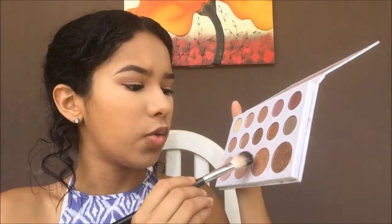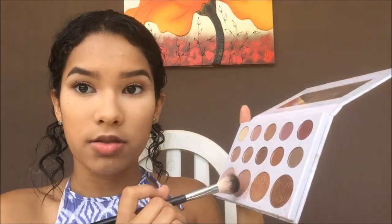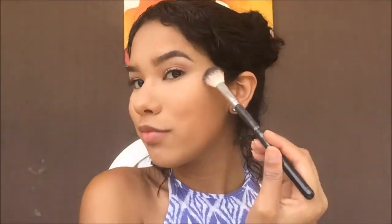Now to highlight, I'm gonna be using the same Carly Bible palette and I'm just gonna take these two highlighter shade colors right here. To paint on the highlight, I'm going to use this NYX Extra Creamy Lipstick.